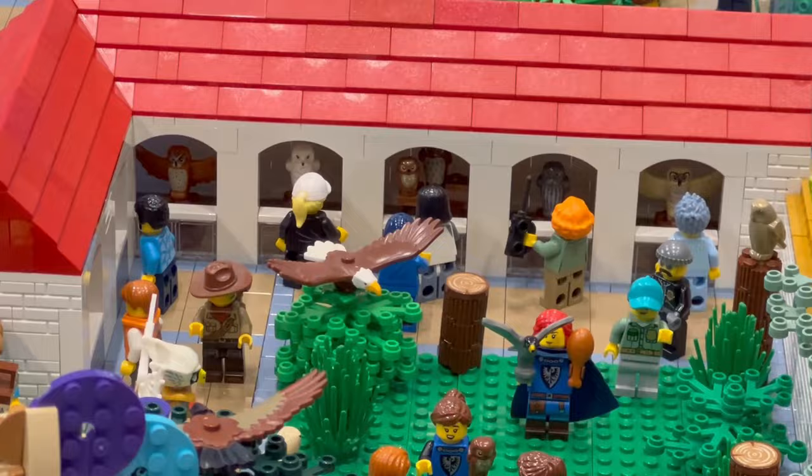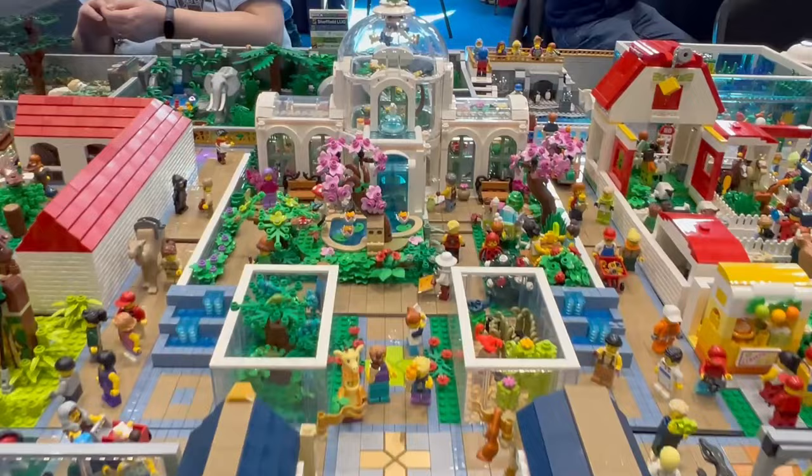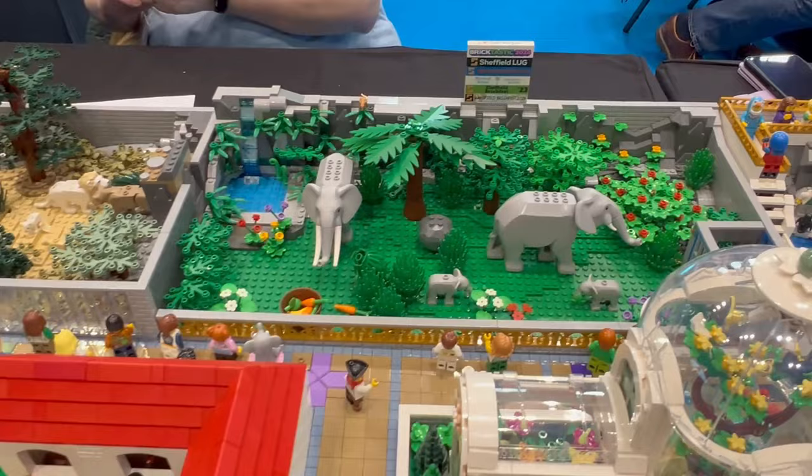I particularly liked the bird of prey area, where there were old falconers and all the birds of prey in the mews. The botanical gardens custom build was pretty impressive because that's something I'm working on at the moment. I also loved the mock rock in the elephant enclosure.